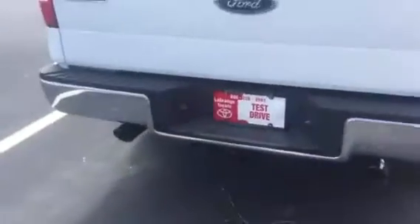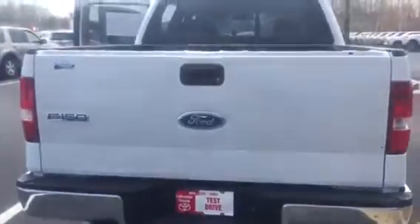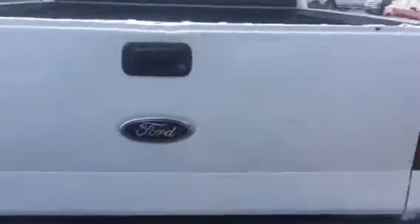It's also equipped with your towing package. It has your spray-in bed liner and your rear power window.